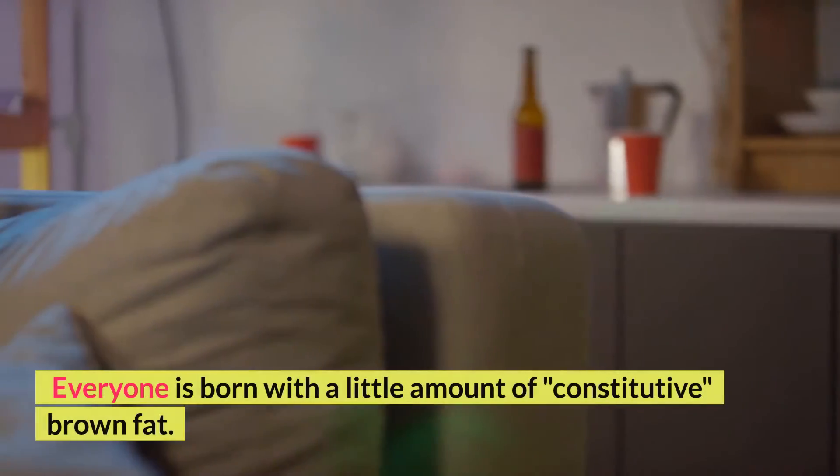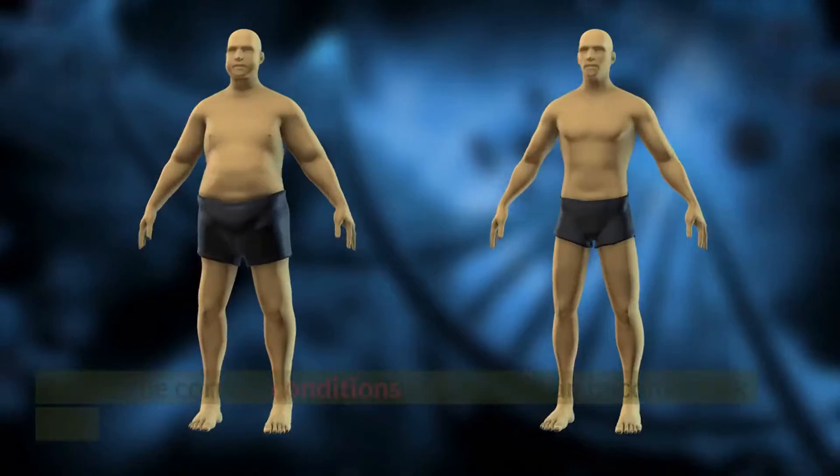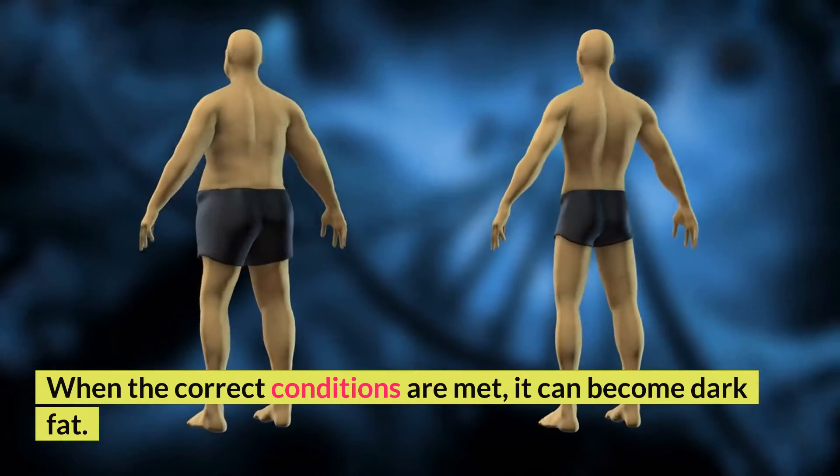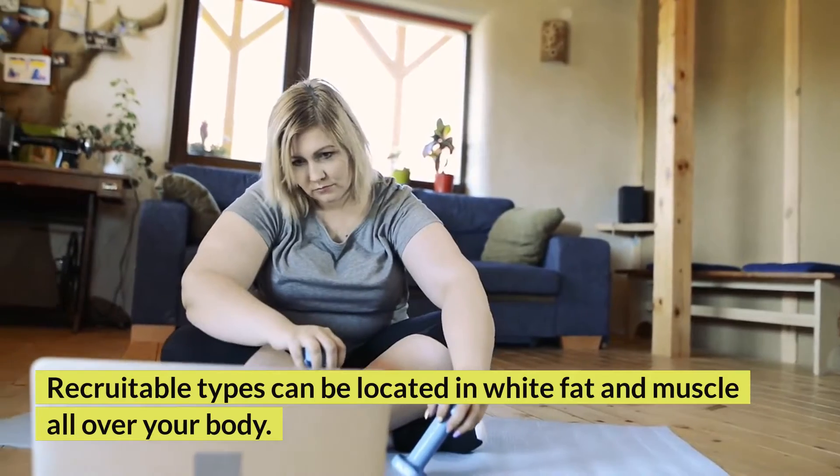Everyone is born with a little amount of constitutive brown fat. There is also a recruitable form. When the correct conditions are met, it can become dark fat. Recruitable types can be located in white fat and muscle all over your body.